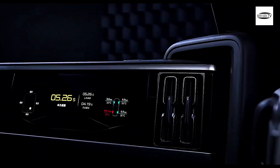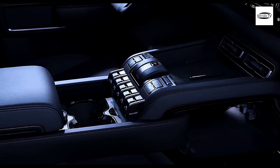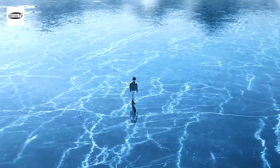As for performance, the Leopard 5 is no slouch. Because it is an EREV, it still uses gasoline, and it consumes 7.8 liters per 100 kilometers of range added to its batteries. The combined range is 1,200 kilometers with a full tank and battery.